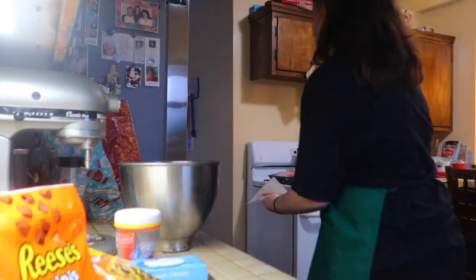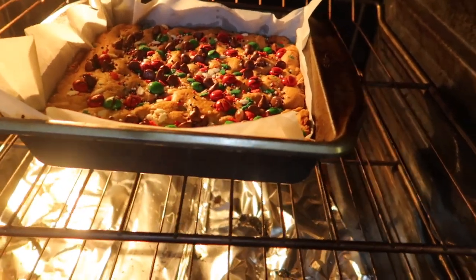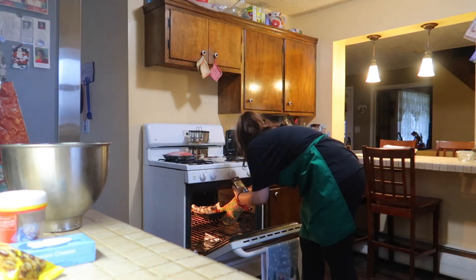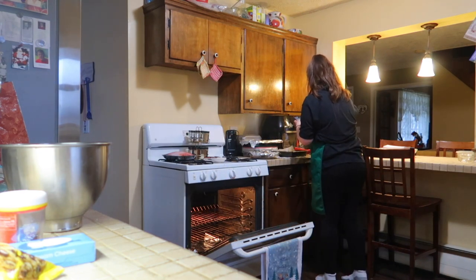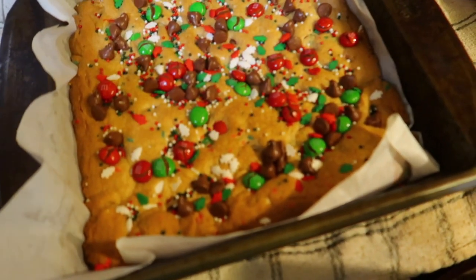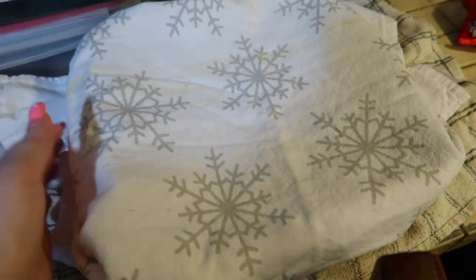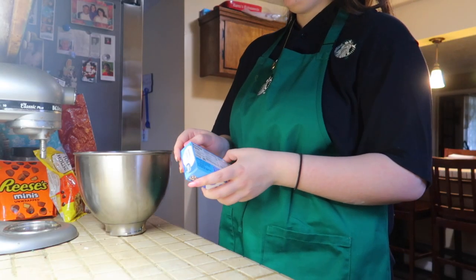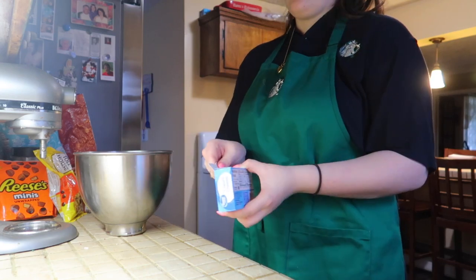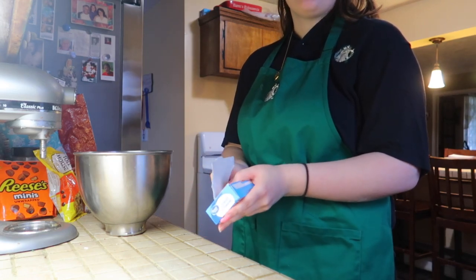Oh crap, I got distracted and forgot about the peanut butter bars! They look brown — I think they're done. Let me show you. Yeah, they're definitely done! A little crunchy on the outside but they're meant to be cookie bars so that's fine. I covered them to let them cool. Back to the Oreos — even without a food processor, combining and then finishing with a rubber spatula should work fine.